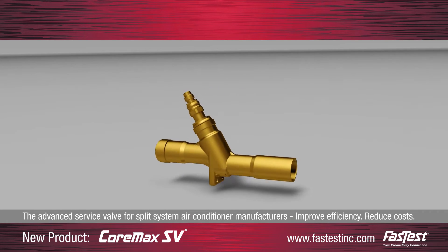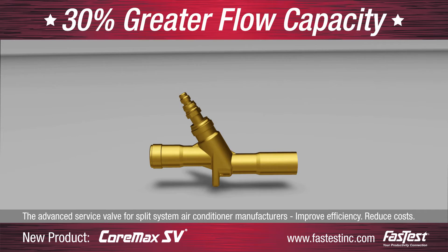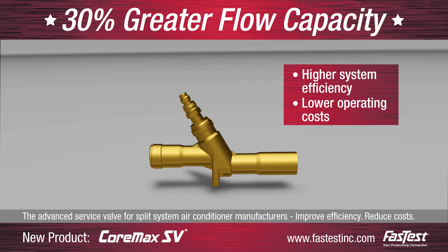Additionally, the SV's main flow path is designed to allow up to 30% greater flow capacity than conventional service valves, resulting in higher system efficiency and lower operating costs.